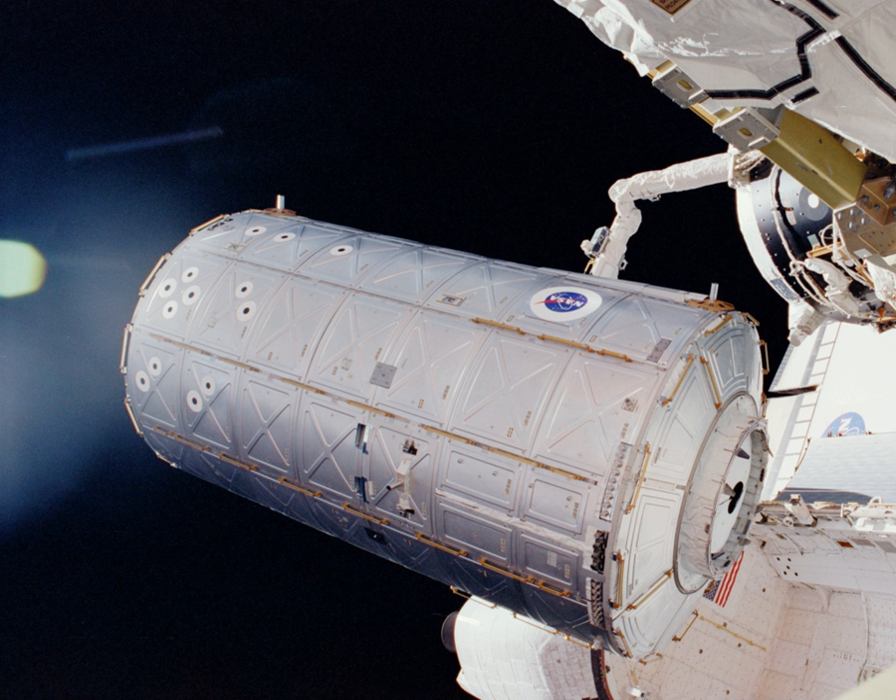The Destiny nadir window is formally known as the U.S. laboratory science window, and has the highest quality optics ever flown on a human-occupied spacecraft, according to NASA. It can support taking Earth observations and images. In 2010 a research facility called WARF was brought to the station, and the first photo with it was taken in January 2011. WARF was delivered by ISS Flight 19A.